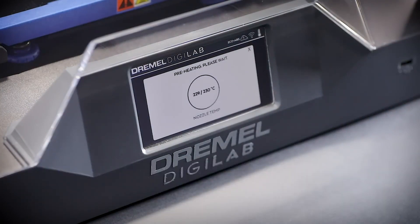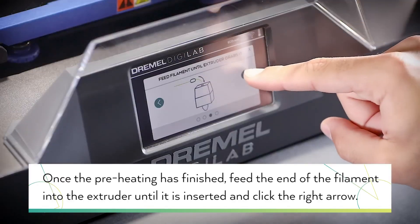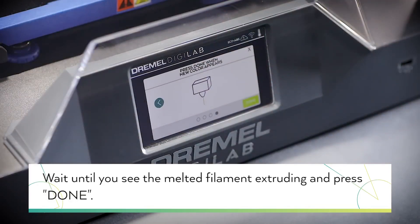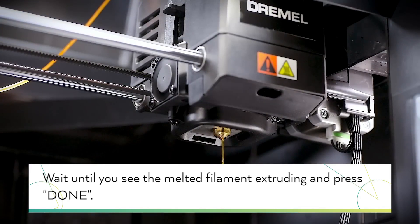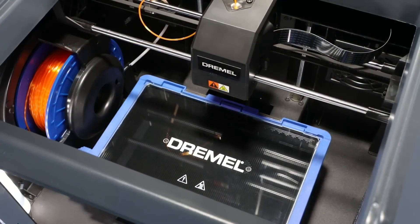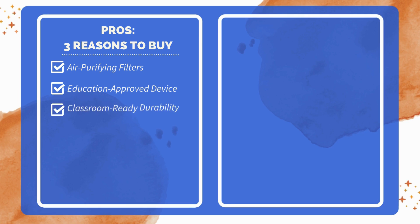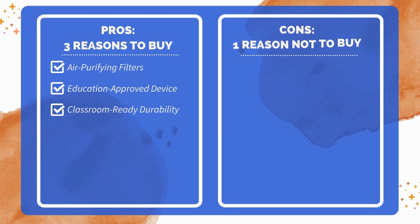This 3D printer combines user-friendly technology with safety features, making it an excellent choice for both beginners and advanced users looking to create detailed and high-quality prints. In conclusion, this device is packed with thoughtful features to ensure reliability, ease of use, and consistent results in every project. Three reasons to buy: carbon and particulate filters ensure cleaner printing; recognized as a Google for Education partner; durable and robust, built for longevity and classroom settings. One reason not to buy: heavier than similar models, making it less portable.